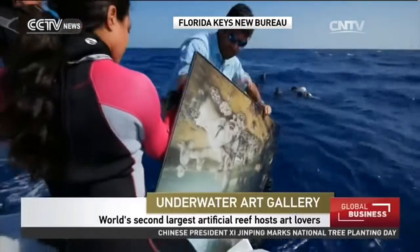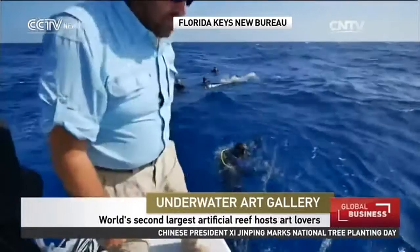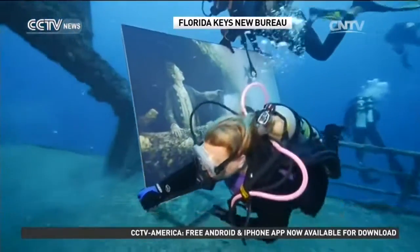To protect the artwork, divers carefully mounted dozens of paintings sealed in plexiglass. More details about the exhibition can be found at thesinkingworld.com.